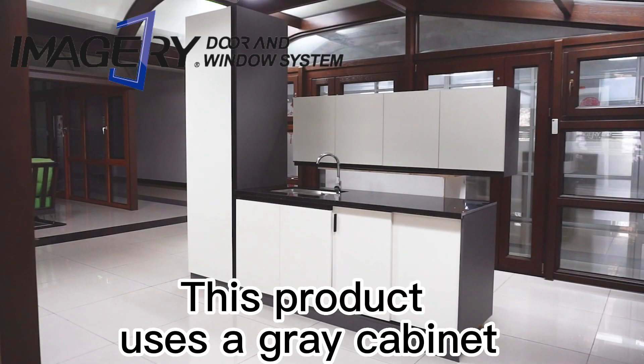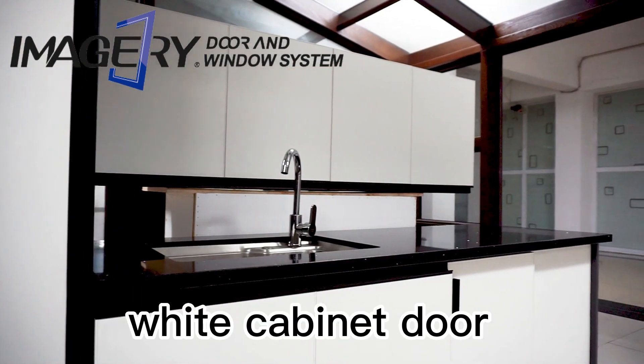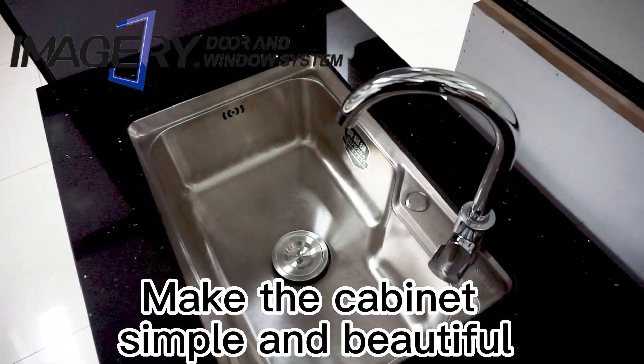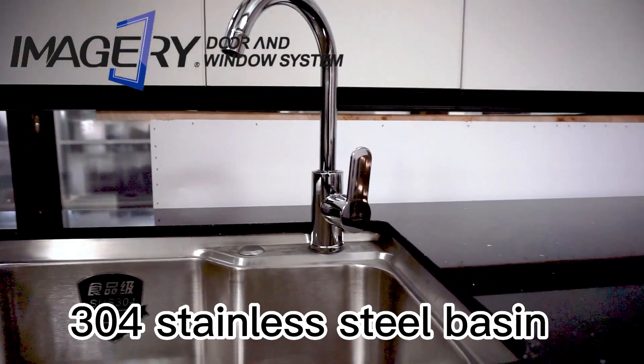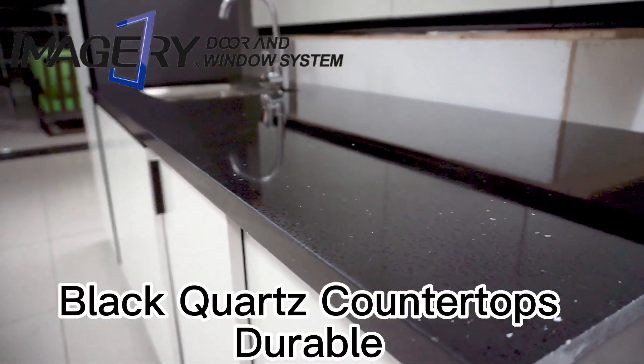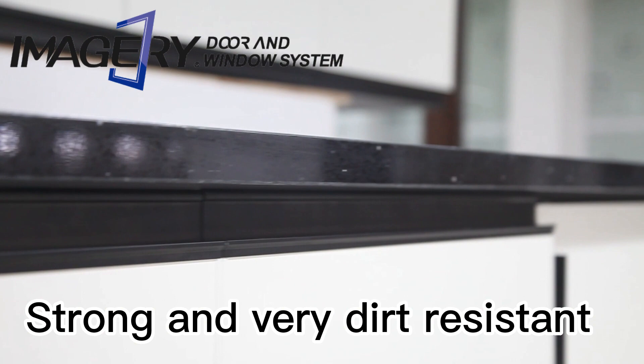This product uses a gray cabinet and white cabinet door to form a hatch color design, making the cabinet simple and beautiful. It features a 304 stainless steel basin and black quartz countertops that are durable, strong, and very dirt resistant.